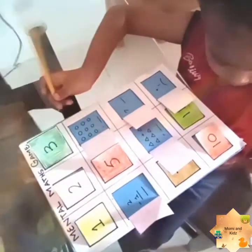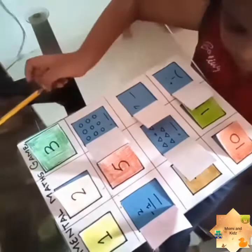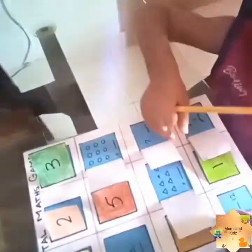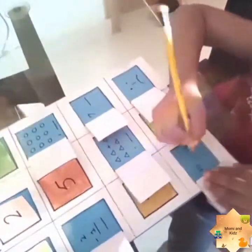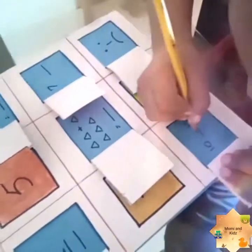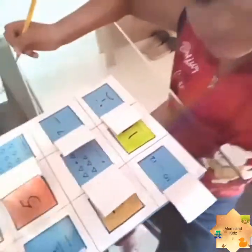Now, Muhammad Rohan, which one do you want to open now? Number 10. Open number 10. The answer is 10, 11, 12. Very nice — it's the correct answer! Give me a high five.